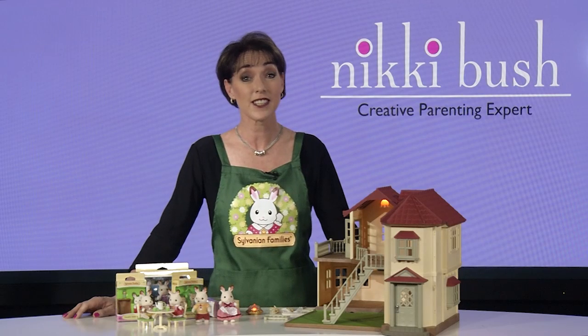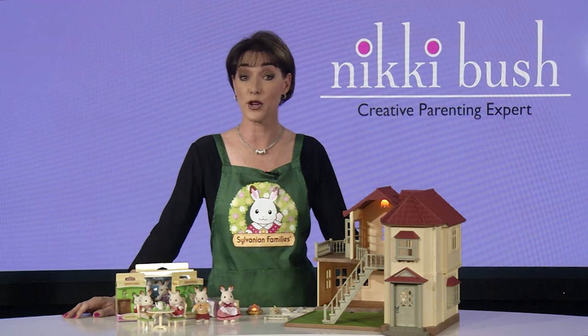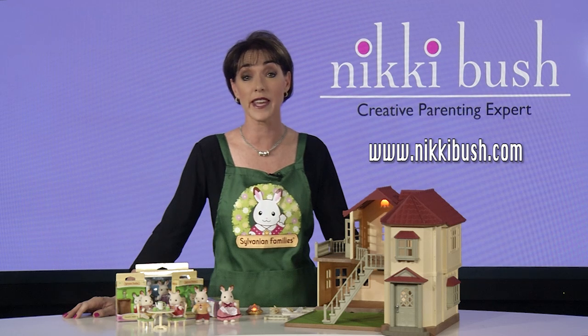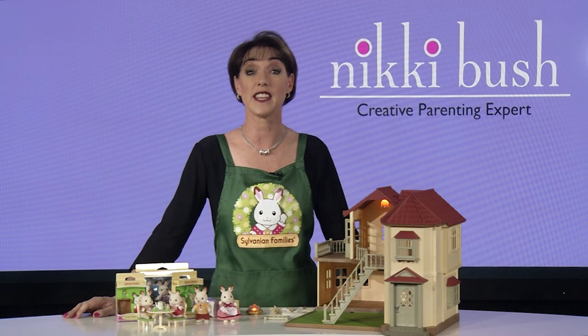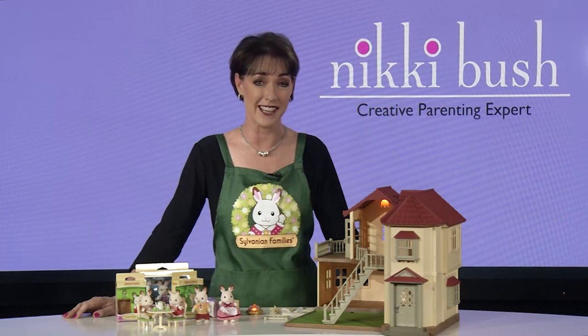You will find them at Toys R Us, Toy Zone, Toy Kingdom, Toy Adventures and most independent toy stores. Or of course you can shop online from Take A Lot or Lute. For more information, type Sylvanian Families into the search window on nickibush.com, or visit PegasusToys.co.za to see their extensive Sylvanian Family collection.